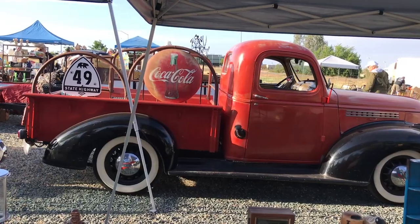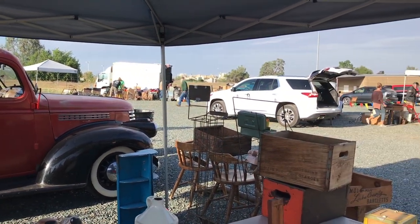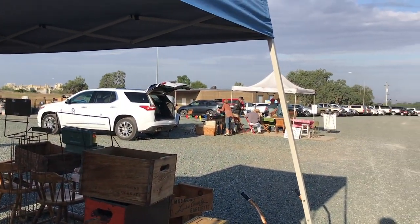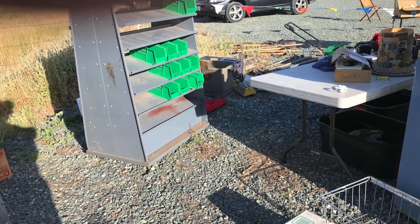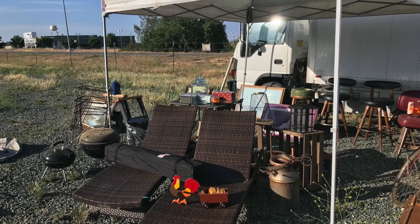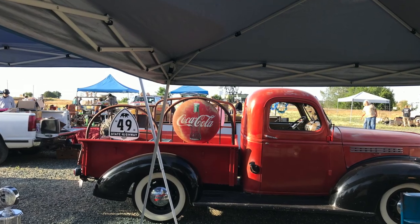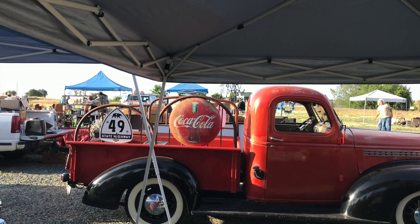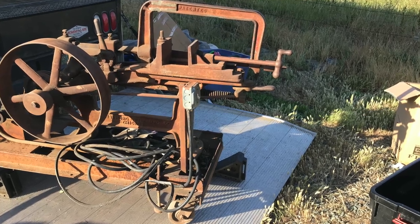There's a nice old truck there — it's one of our friends, he has a booth there. We were just kind of looking at some things. They had all kinds of videotapes, furniture, anything you could imagine. There again is a shot of the truck with his Coca-Cola sign and Highway 49, and you can see there's some old vintage farm equipment there.